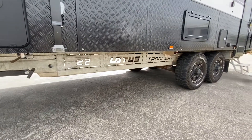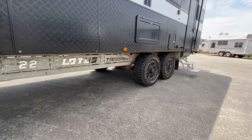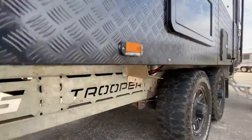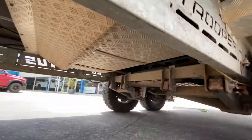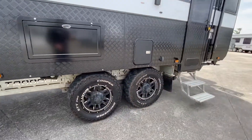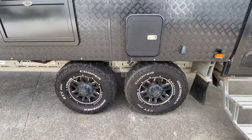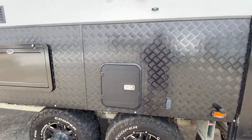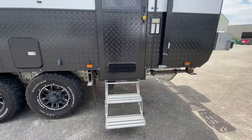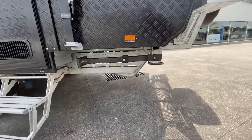You can see it's built on the exclusive Lotus Truss chassis built by GNS Chassis. You've got the independent control ride twin shock suspension underneath there. You can see all the under armour. Got nice big 17-inch wheels, a TV hatch behind there, outdoor speakers, double step, skid plates.